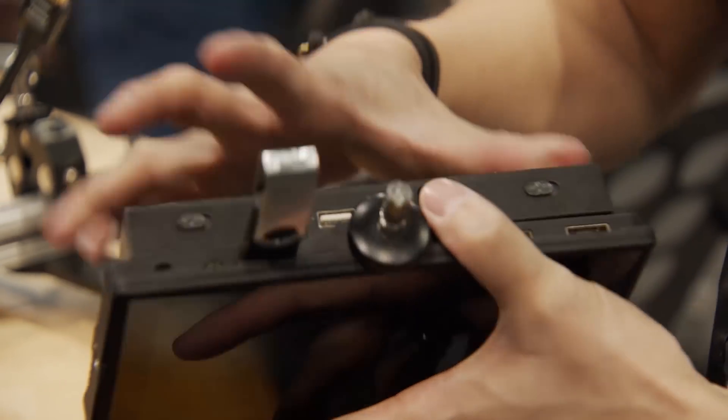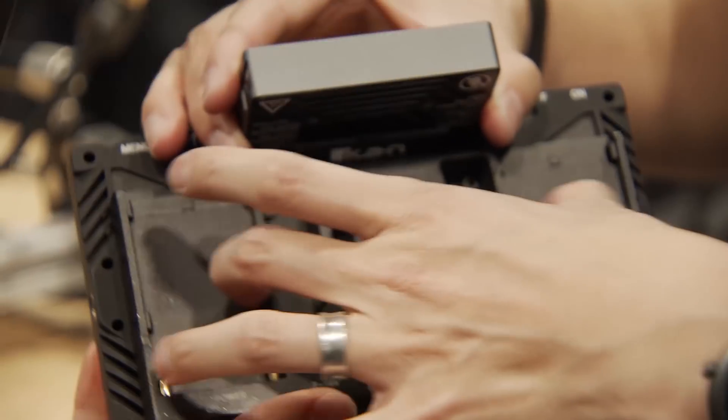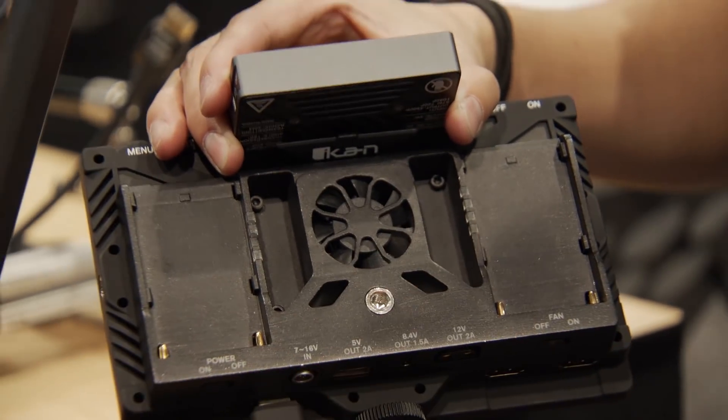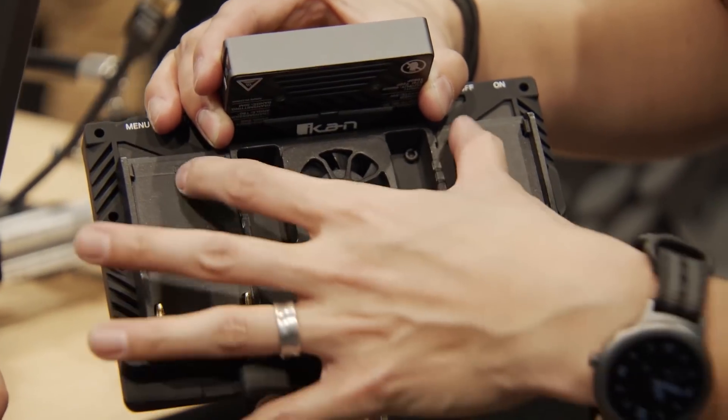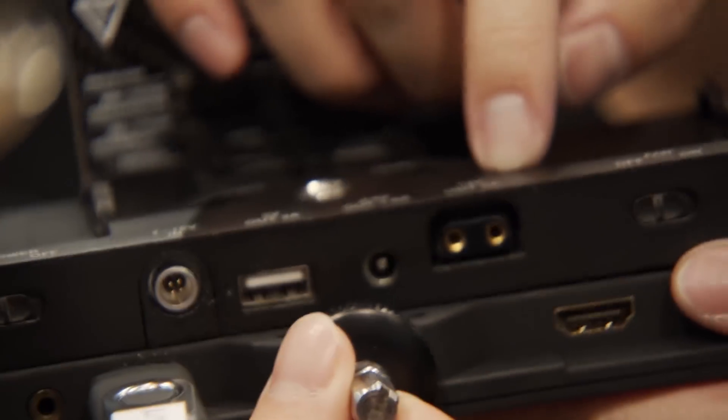You see this large section right here? It's actually an add-on for the battery. If you take this battery set off, you can have different kinds of batteries instead of L-series. Correct, yeah, L-series — Canon's. You can see that there's a 5-volt, 8.4, and a 12-volt for D-tapping, so it's a bunch of different outputs.